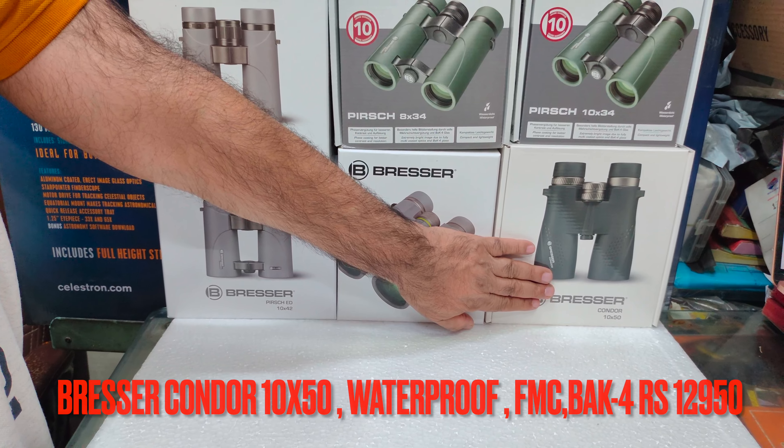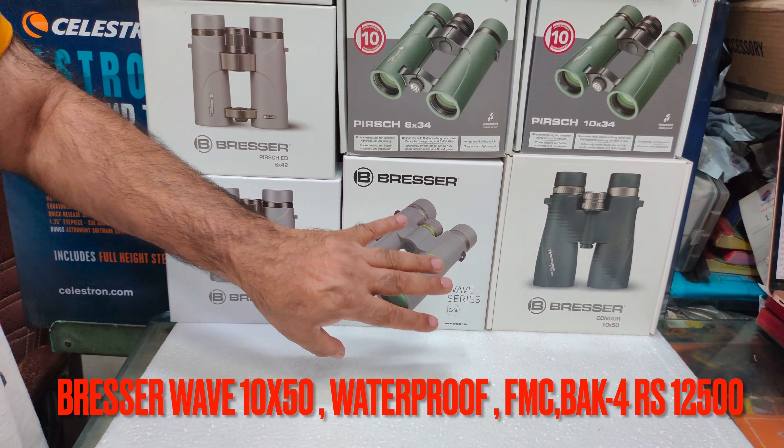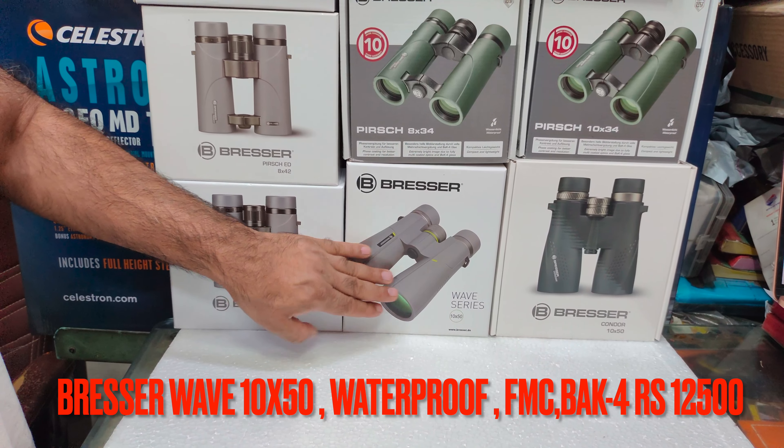The Condor 10x50 is priced at 12,950. The Wave 10x50 has almost the same features and is priced at about 500 less.